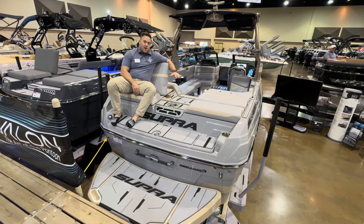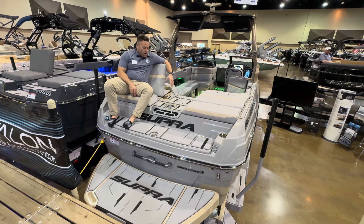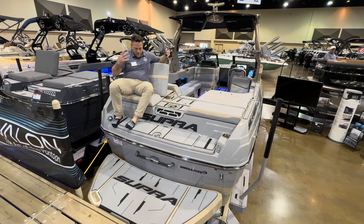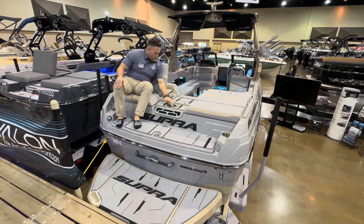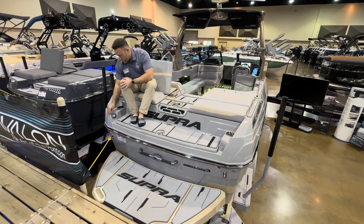Up on board the Supra SL is where you start to see the feature richness that this boat has, which I really think is unrivaled in the industry. One thing we'll start with is the flip-up backrest option, which is awesome and super comfortable. You'll be able to put your feet down here — you can hang them off, whatever you want to do. We also got a retractable ski pylon right in there, which is really handy to use.